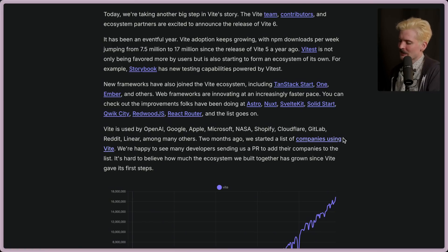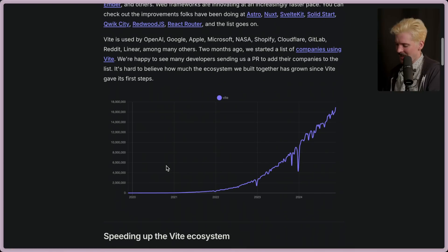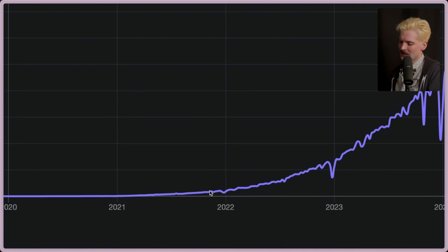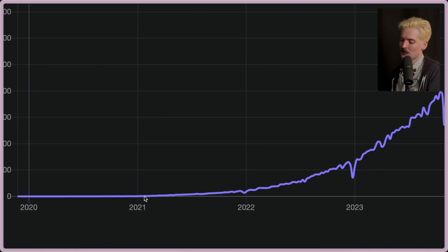Two months ago, we started a list of companies that are using Vite. It's hard to believe how much the ecosystem has grown. Fun fact — I started using Vite around when Evan first announced that they built a React bundler for it, because previously Vite was just for Vue, trying to take advantage of ESBuild to make a better Vue dev experience.